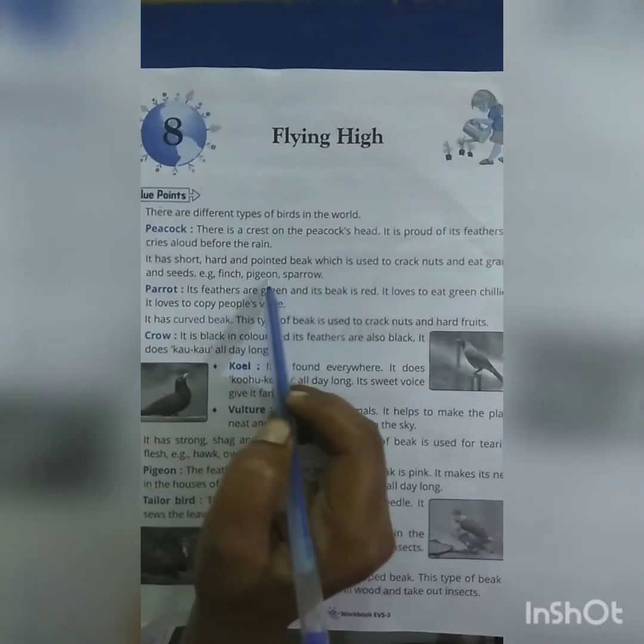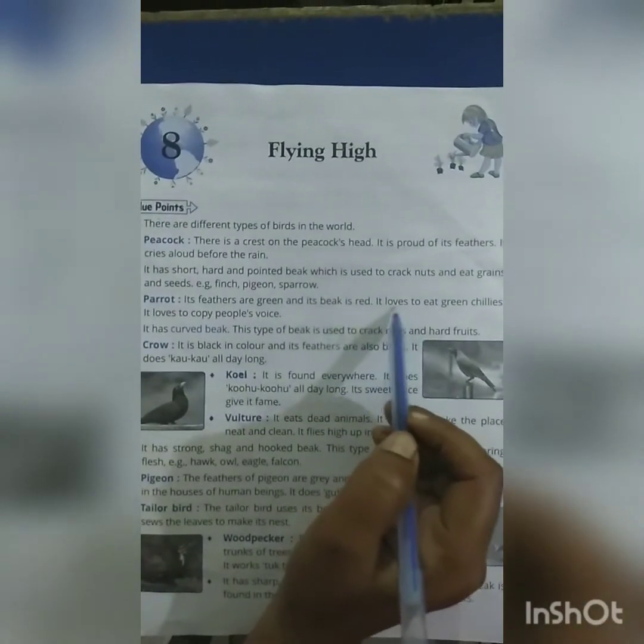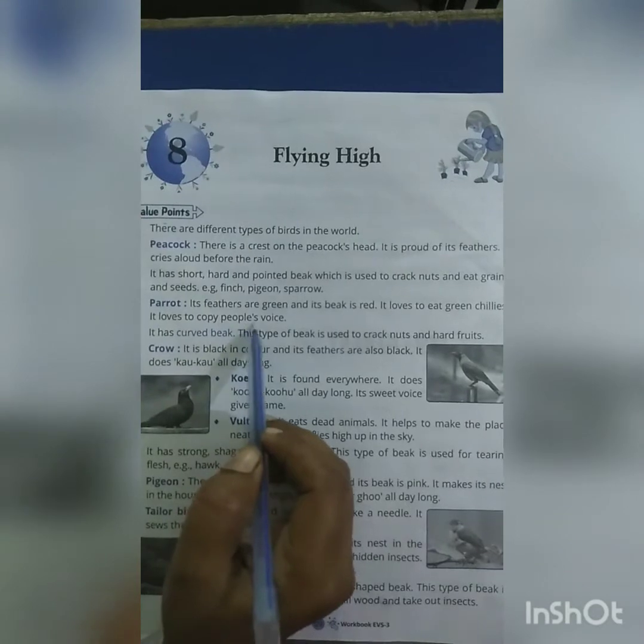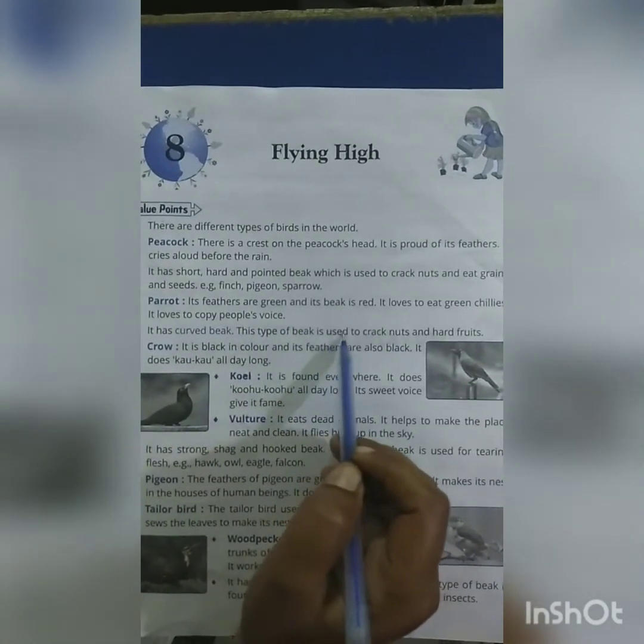Examples of birds with this beak type: Finch, Pigeon, Sparrow. Parrot: Its feathers are green and its beak is red. It loves to eat green chillies. It loves to copy people's voice. It has a curved beak, which is used to crack nuts and hard fruits.